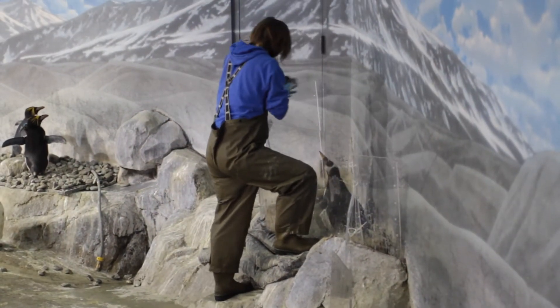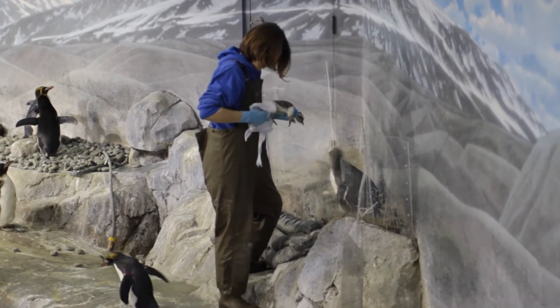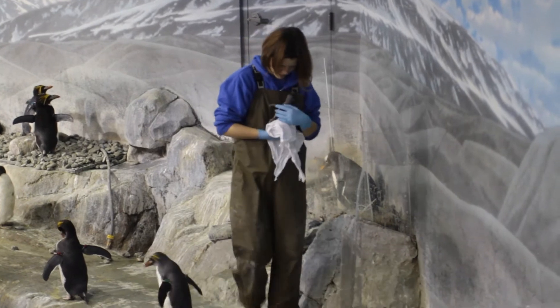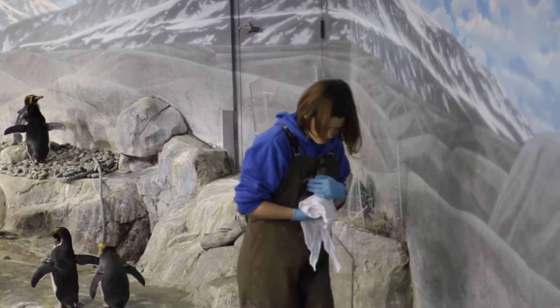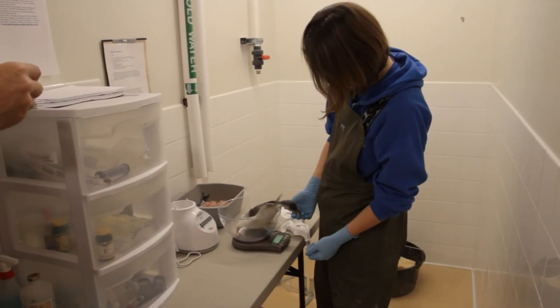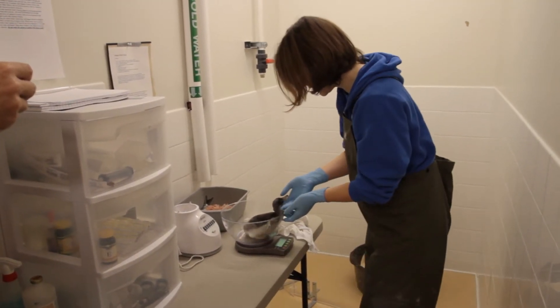We bring our little chick back every morning and take a weight on him just to make sure he or she is gaining. Then we usually put them in the brooder for around 10 minutes — not really because we want him to get used to the brooder or us, so much as it's just an easy, safe place to put him while we clean out the nest.